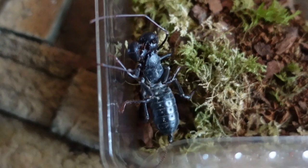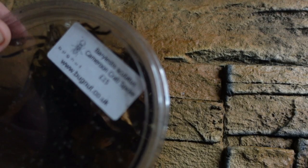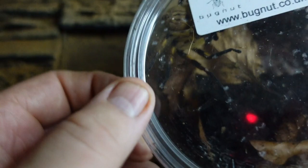We also got ourselves from the Spider Shop a giant vinegaroon. If you like fish and chips and a bit of salt and vinegar, this guy is going to produce the vinegar for you - in fact don't go putting this guy's vinegar on your chips, it's extra strong and extra potent.